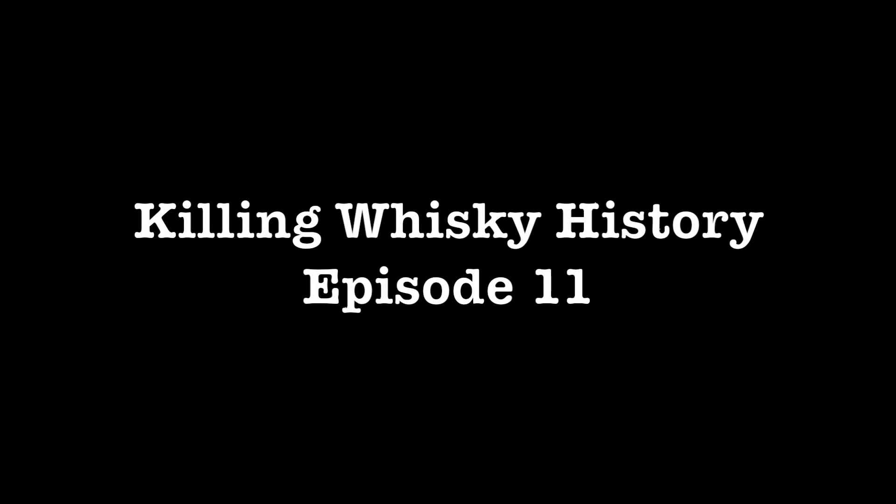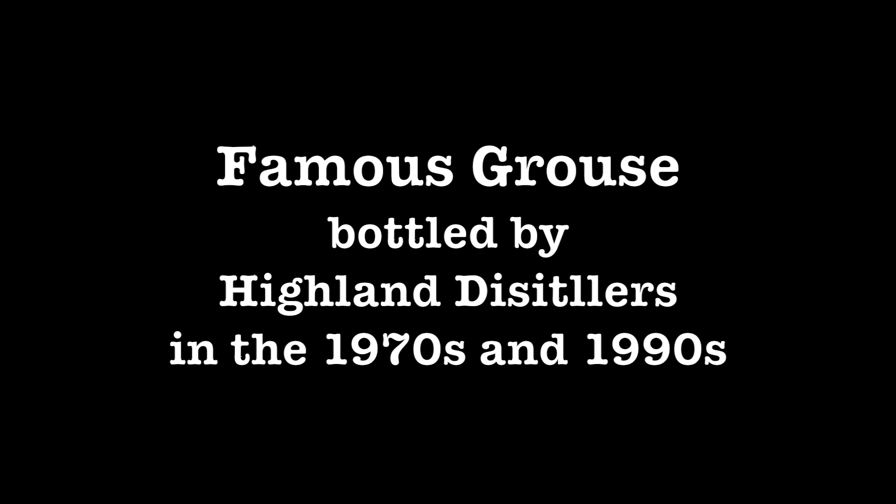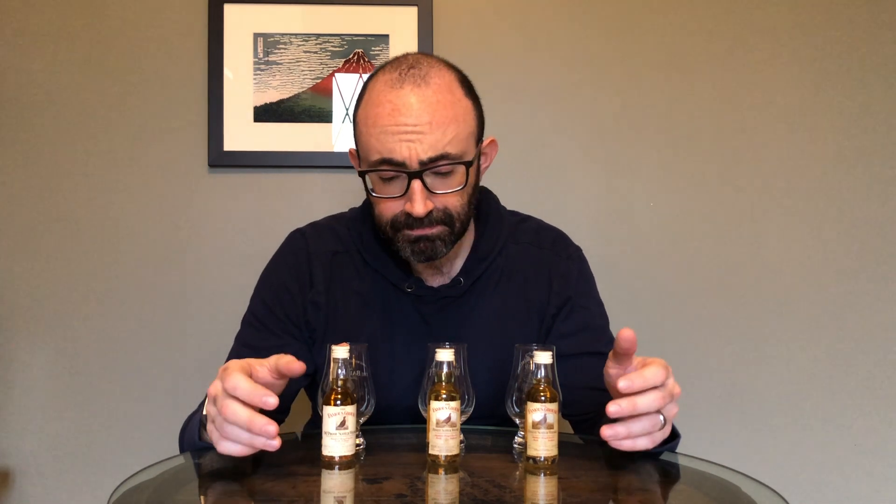Ladies and gentlemen, Famous Grouse. When Matthew Gloag III took over his family's 100-year-old grocery business in 1896, he also inherited their 40-year-old whiskey-blending side venture. In 1897, the Gloag family released the Grouse blended whiskey to the public. That whiskey would later be renamed the Famous Grouse.